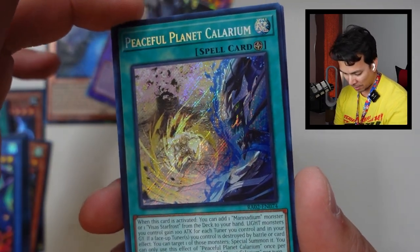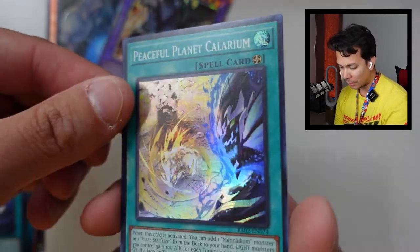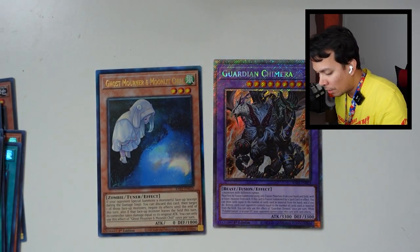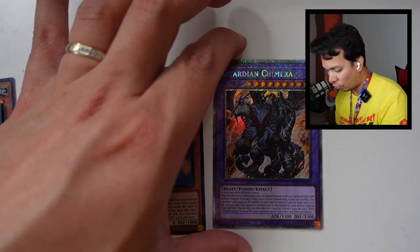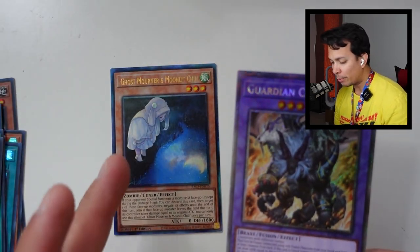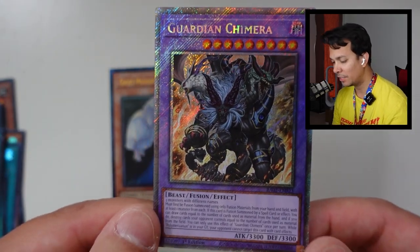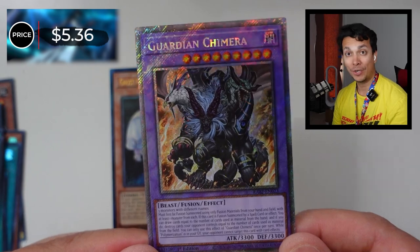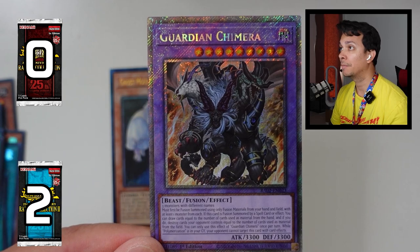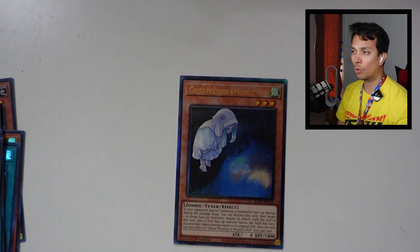We have the Peaceful Planet Calarium, and another one but this is the Super Rare version instead of the Ultra Secret Rare. I'm going to go with the Prismatic Secret Rare. Even though I like Ultimate Rares, sometimes they're not that high in value. Prismatic Secret Rare: $5.36 — that is two points. Out of curiosity, the Ghost Mourner is $6, so either way it would have been two points. Already a disadvantage for Rarity Collection 1.